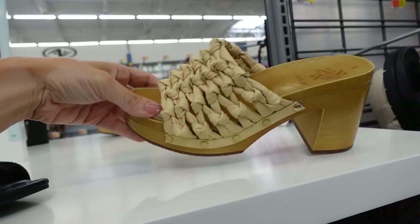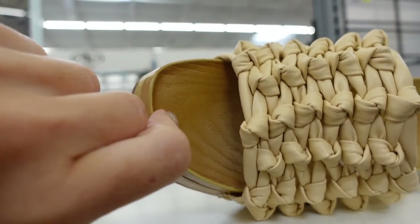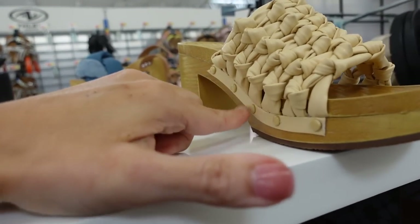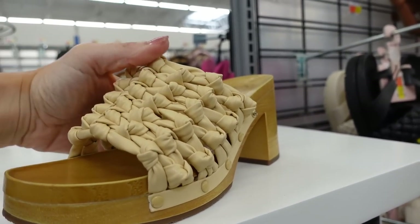A wood clog-style sandal from Sam & Libby. This has a rounded toe and the material looks like wood but it's just memory foam — it's pretty soft. It has that knotted faux leather detail with grommets on the side and a chunky heel in the back. These were regularly $40.